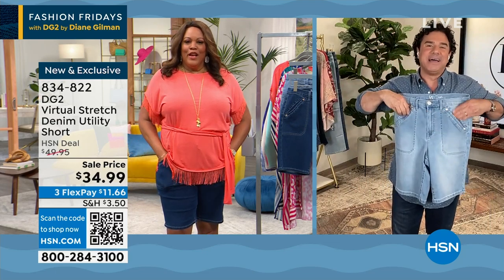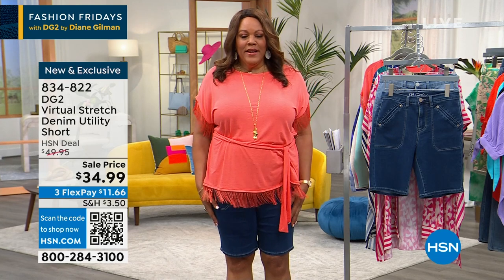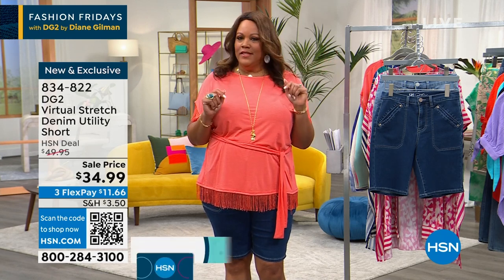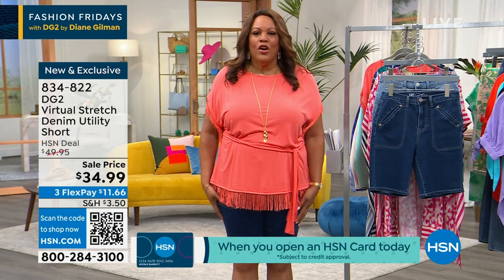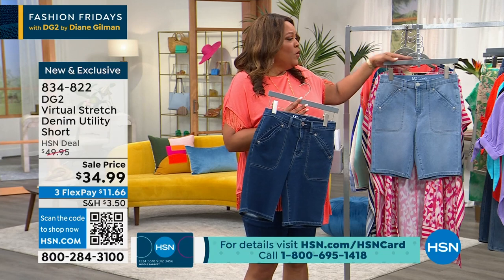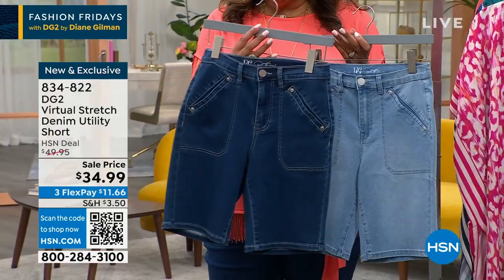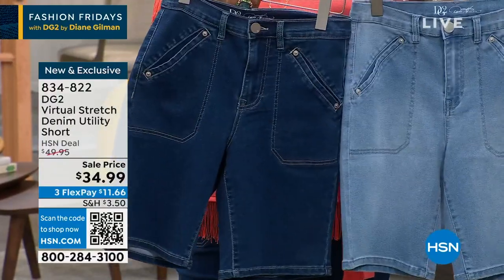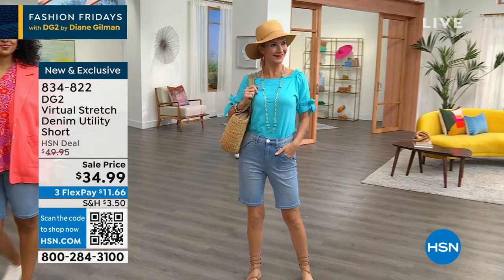It never feels tight even though it has a fitted silhouette, and you get a very clean, curvy, feminine line. The range of movement and softness right out of the box is exceptional — you don't have to wash it to get it to its soft, stretchy place. Right away when you pull them out of your DG2 bag, you get the full stretch, softness, and smoothness you love from virtual stretch.